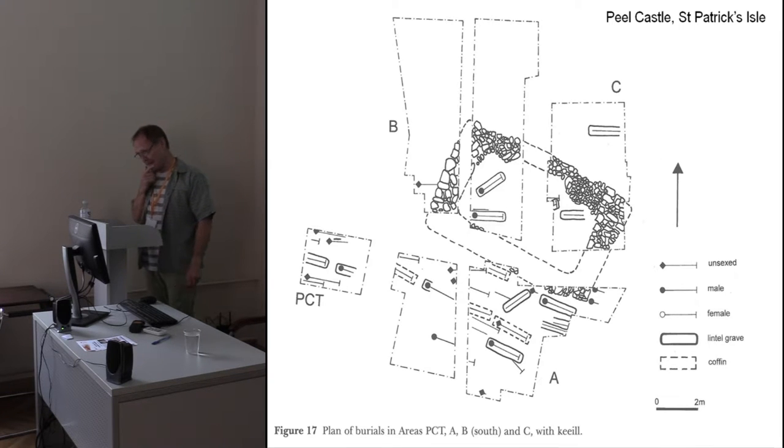The excavations at Peel Castle in the 1980s produced a structure which was suggested to be part of a monastic site — it's the right sort of size for one of these keels. The stratigraphy unequivocally shows that the building was built on pre-existing burials and the cemetery continues after construction. So with the following wind, I think we can say that we have clear, modern, archaeological, stratigraphic evidence that shows we have keels and burial grounds together in certainly some cases.